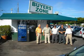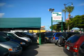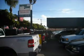Welcome to BuyerZone, where we have 100% loan approval regardless of credit. No social, no Florida ID, no problem — everyone rides. Se habla español.